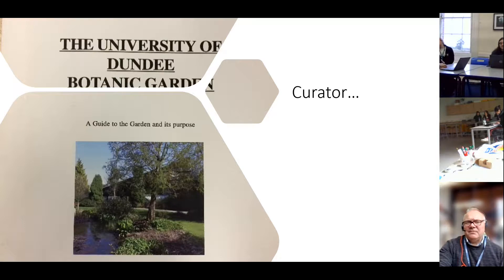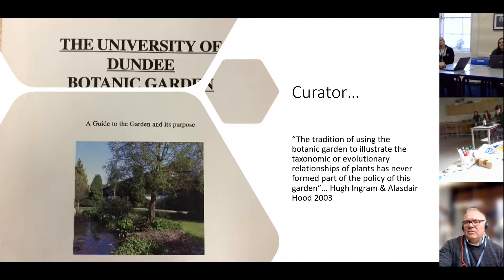So what does a curator do? Many curators look after art galleries — so how can you curate a living collection? Coming back to definitions from Hugh Ingram, the founding researcher, and the previous curator, in their book A Guide to the Garden and Its Purposes, they wrote that the tradition of using the botanic garden to illustrate all the evolutionary relationships of plants from A to Z was never part of the policies of this garden. It was always designed as an ecological garden, and most latterly I've included humans in that ecology.